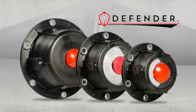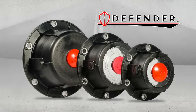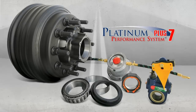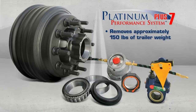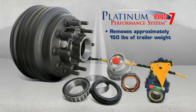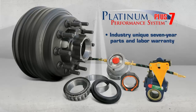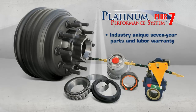Stemco engineers are driving safety innovation through products like the Defender, a corrosion-proof hubcap capable of protecting against water and contamination. Our Platinum Performance System Plus 7 features two high-performance wheel end systems: a lightweight package that removes approximately 150 pounds of trailer weight, or an inflation package. Each system carries an industry-unique seven-year parts and labor warranty in either grease or oil.